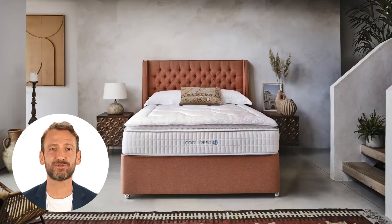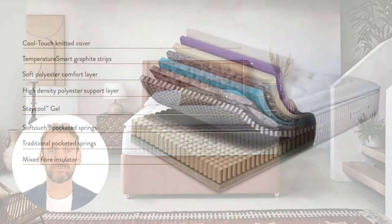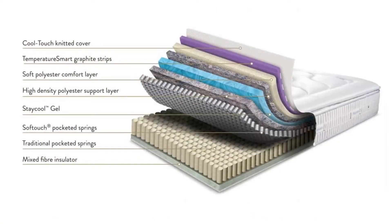The Sleep Easy Cool Rest 2400 is the top of the range mattress in this famous cool collection. This is a deep pillow top mattress featuring layer upon layer of luxury fillings as well as two layers of pocket springs. The top is soft, the springs are supportive. This is a wonderfully luxurious mattress that will also keep you cool.